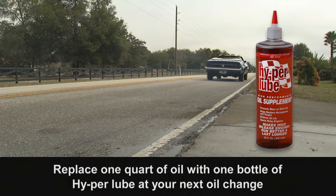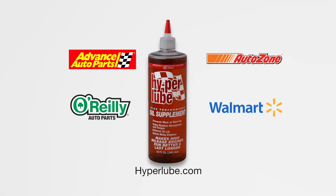Formulated for high-performance and high-mileage engines, HyperLube is available at Advance Auto, AutoZone, O'Reilly Auto Parts, and Walmart. Visit HyperLube.com.